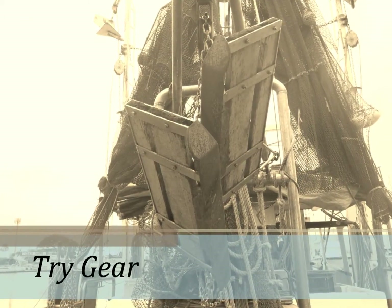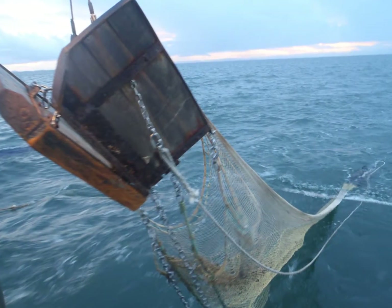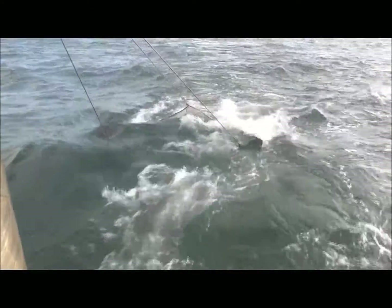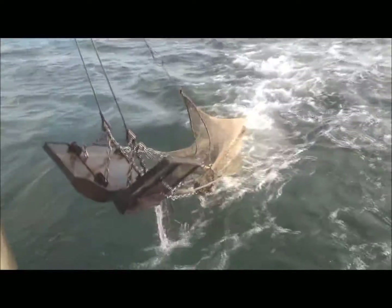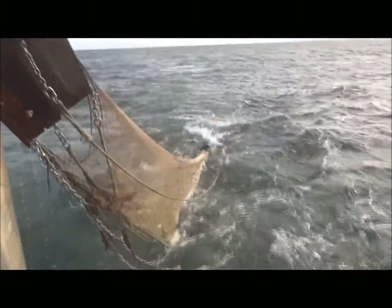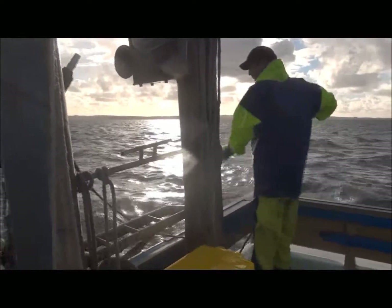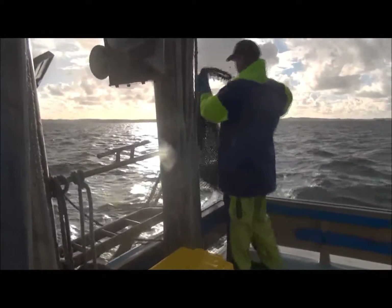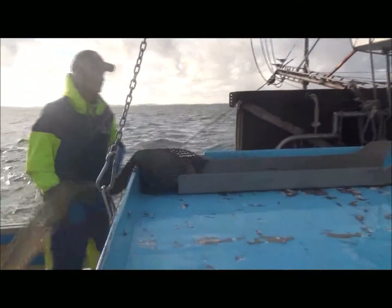Tri gear. Although not officially classed as a BRD, tri gear is a small scale version of a regular net. The net is shot away and fishes in front of the main gear. However, it is hauled up every 15 to 20 minutes to see what the catch is made up of. If there is too much bycatch, the vessel will haul its nets up and move to different ground, effectively acting as a further bycatch reduction device.